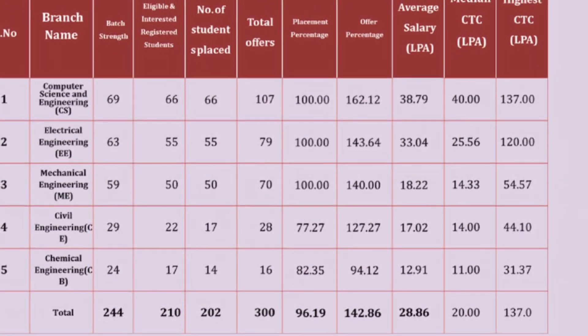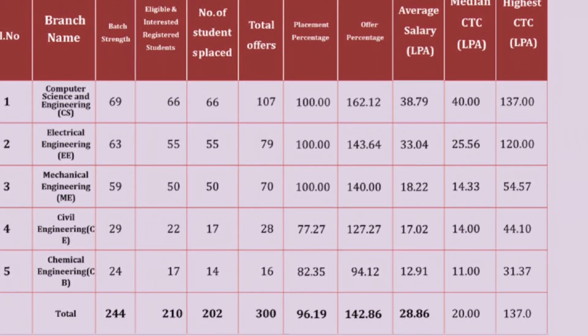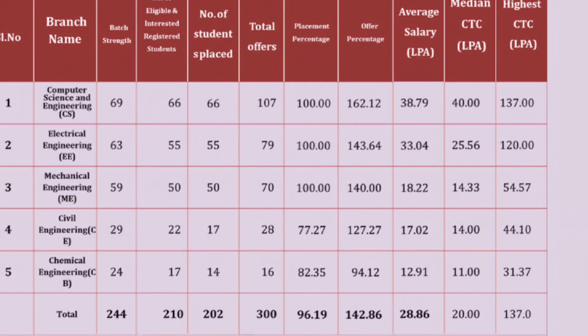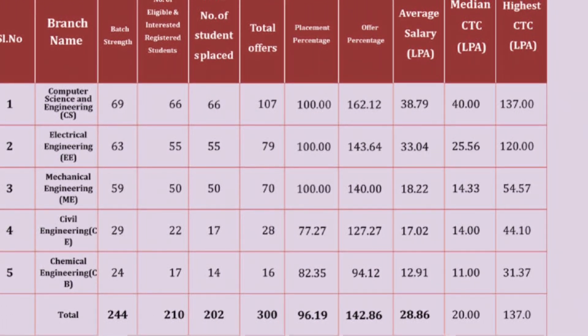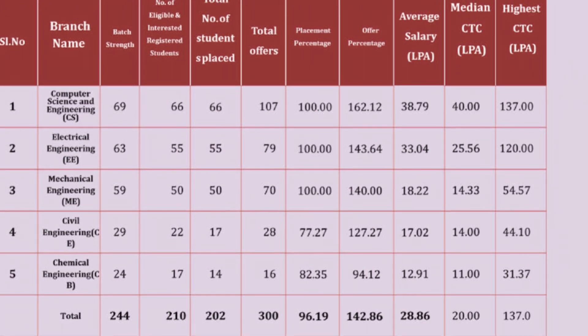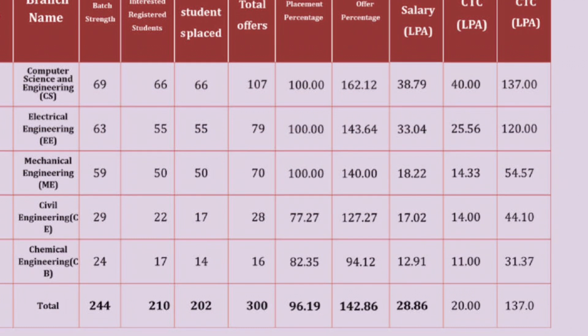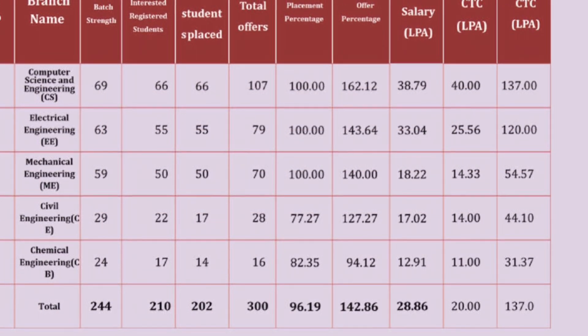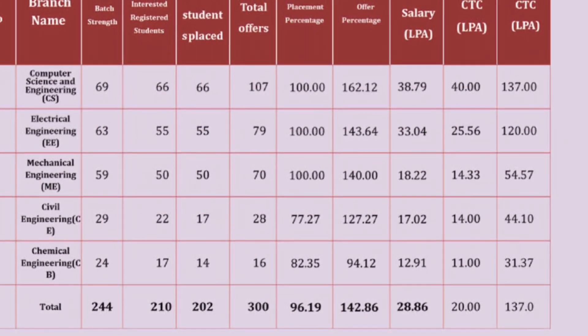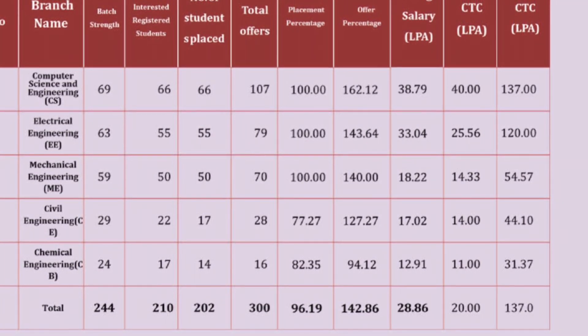Mechanical Engineering had a batch strength of 59 students. 50 students enrolled and all 50 were placed, with 70 total offers. The average salary is 18.22 lakhs per annum, median salary is 14.33 lakhs, and the highest CTC is 54.57 lakhs.